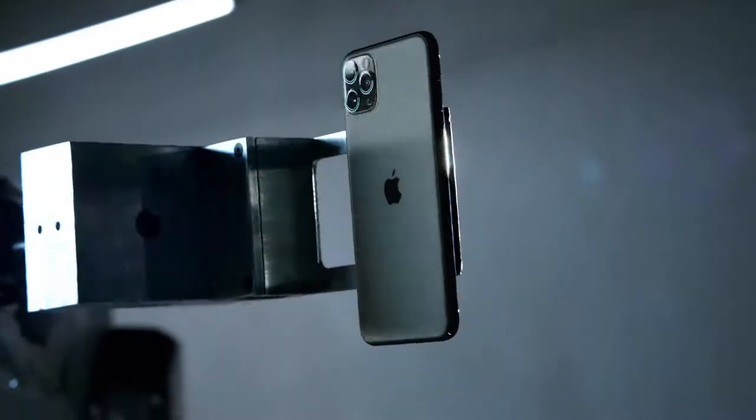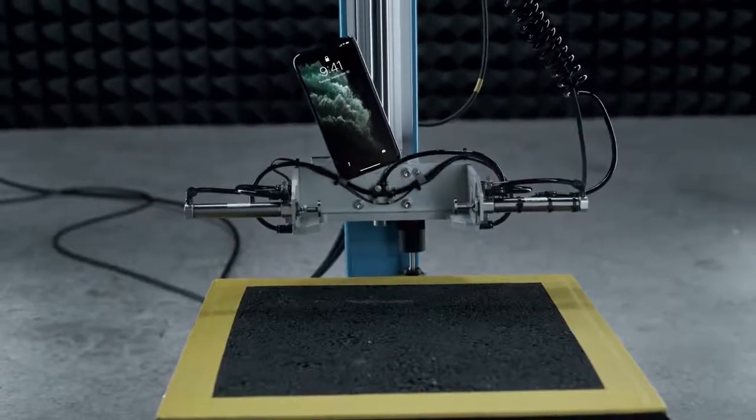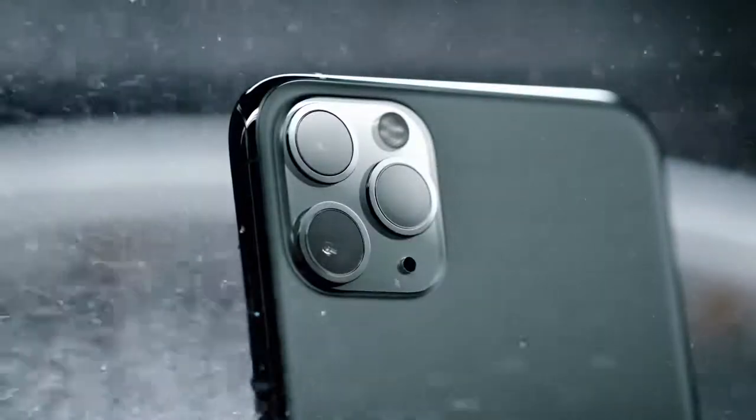The enclosure is designed to withstand what life can throw at it. Rigorous testing and refining have helped create a durable, dust, and water-resistant iPhone.